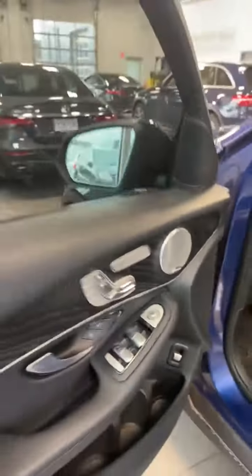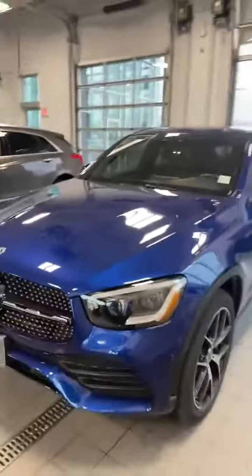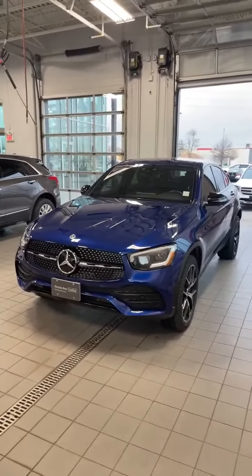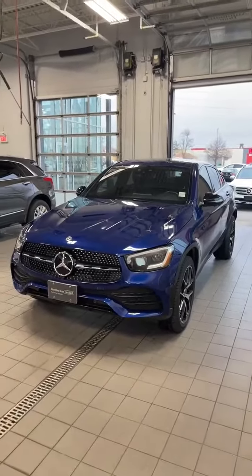And as an added bonus, the Burmester sound system. It's a 2020 GLC 300 Coupe and it's got 52,000 kilometers. It's a beauty. If you need anything, let me know — Charbel, Mercedes-Benz London.